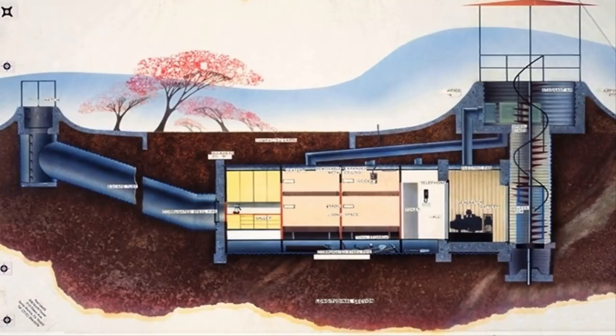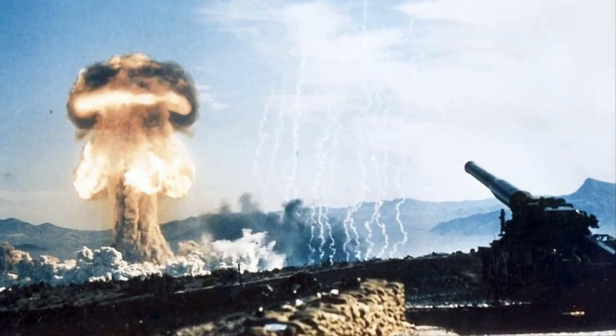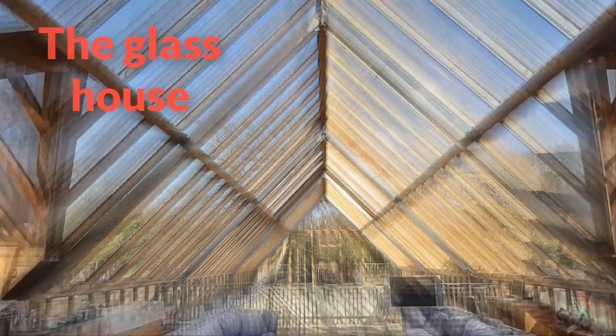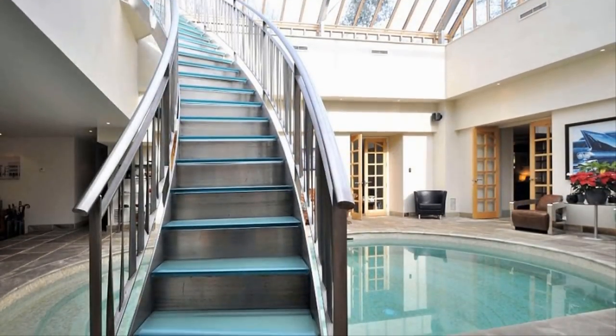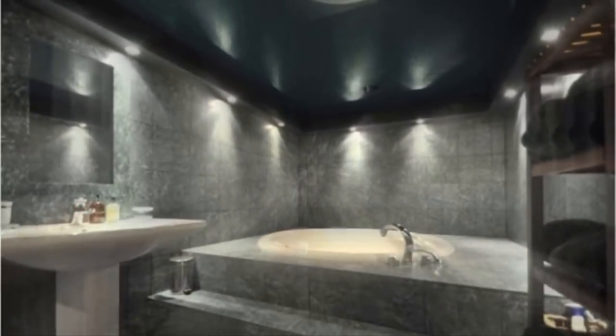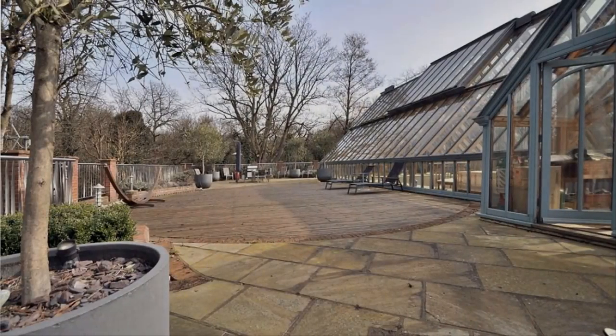The bomb shelter was created by the government in the early 1950s as a place from which to run the country in the event of nuclear warfare, but it was never required. Instead it was neglected for years until it was converted into a home known as the Glass House. The regional control center was one of four bunkers created at the rise of the Cold War, amply equipped with food, showers, fuel, and water supplies in case government officials and elected leaders were required to withdraw to the location.